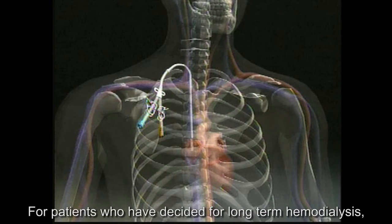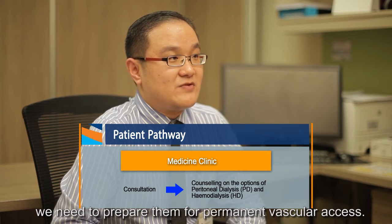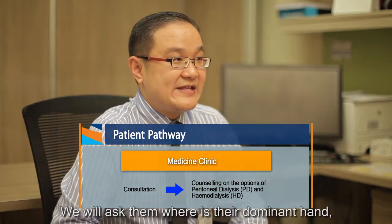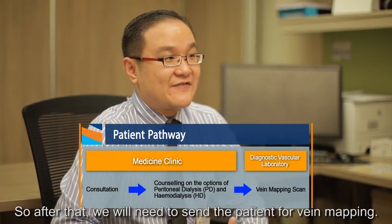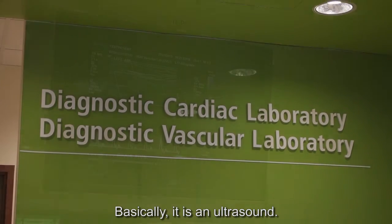For patients who have decided on long-term hemodialysis, we need to prepare them for permanent vascular access. First, we will explain to them what it is all about. We will ask them which is their dominant hand, and then we will use the non-dominant hand for the vascular access surgery. After that, we will send the patient for vein mapping, which is basically an ultrasound scan.